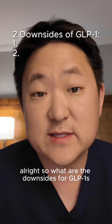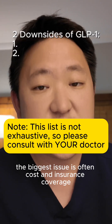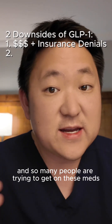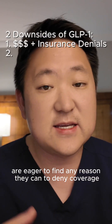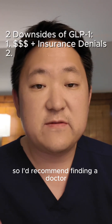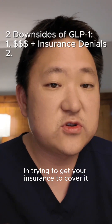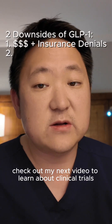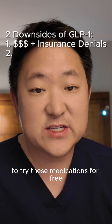So what are the downsides for GLP-1s? Number one: as is too often the problem in healthcare, the biggest issue is often cost and insurance coverage. So many people are trying to get on these meds that insurance companies are eager to find any reason they can to deny coverage. I'd recommend finding a doctor who is familiar with using GLP-1s and type 1 diabetes, as they might have more experience getting your insurance to cover it. Alternatively, check out my next video to learn about clinical trials as a great way to actually get paid to try these medications for free.